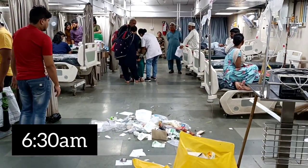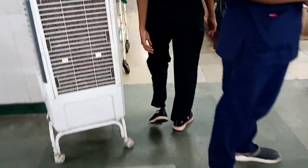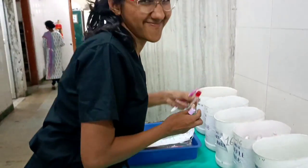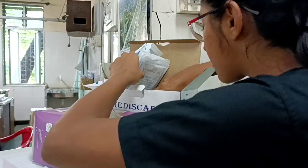I go back to the surgery ward — wards 16 and 23 — and take a nap of one and a half hours because I know a long morning is coming. At 6:30am you can see the ruins of the previous day. I'm given a post-emergency blood collection list that is never ending, so I go to the ward and start collecting blood. Around 15 to 20 patients get admitted after a surgical emergency, and I start gathering all the vacutainers I can.